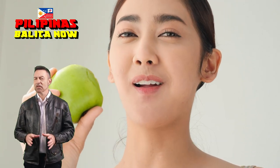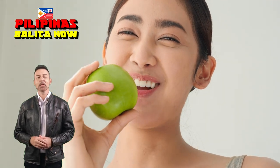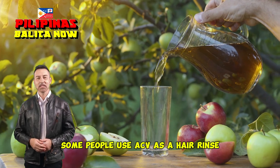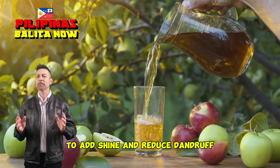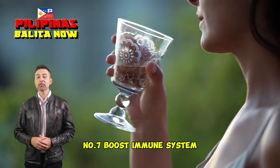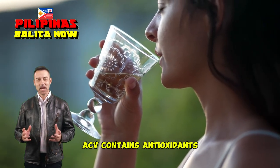Number five: skin health. ACV can be used topically to treat acne and other skin conditions. It may also help soothe itchy skin. Number six: hair health. Some people use ACV as a hair rinse to add shine and reduce dandruff. Number seven: boost immune system. ACV contains antioxidants that may help boost the immune system.